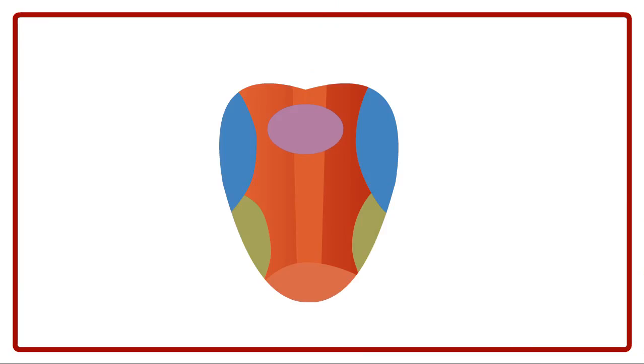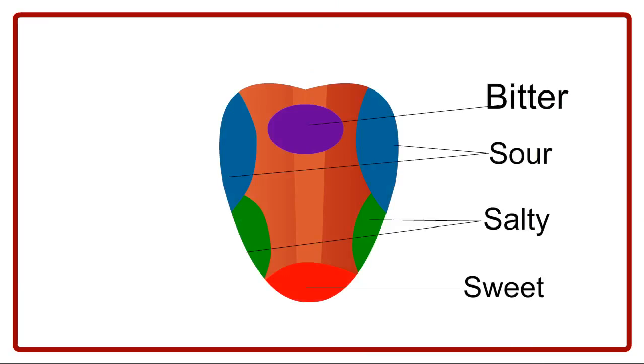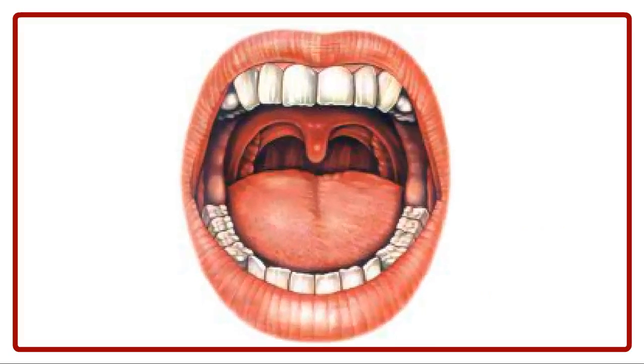Our tongue has four kinds of taste buds to identify Sweet, Salty, Sour and Bitter tastes.